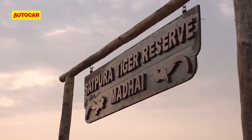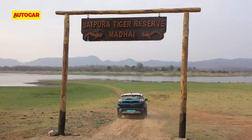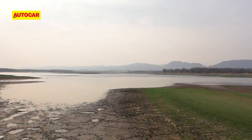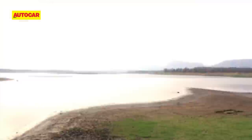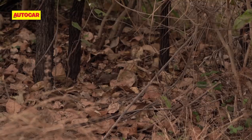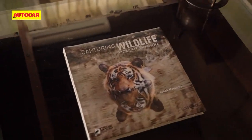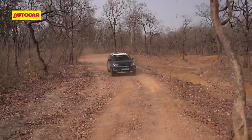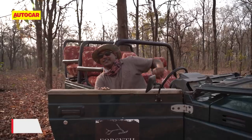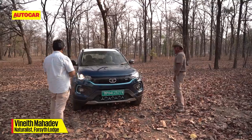The next day I was all set to explore the park, but it was closed because of a weekend lockdown imposed across Madhya Pradesh. As it turned out, it wasn't a wasted Sunday — I enjoyed just hanging around Forsyth Lodge, a place run by people who genuinely love nature. Our first sortie is into the buffer zone, where I meet Vineet Mahadev, one of the top naturalists here, who gives me the lay of the land.